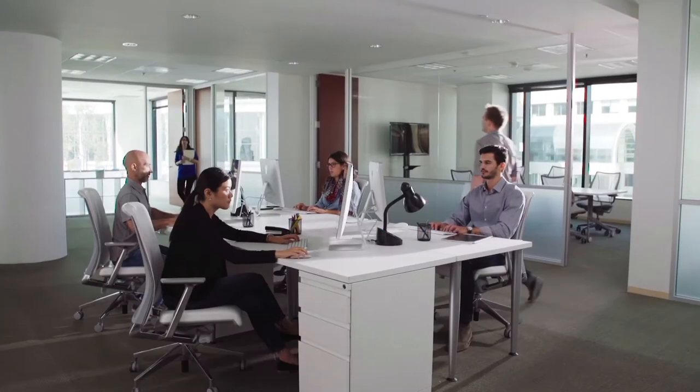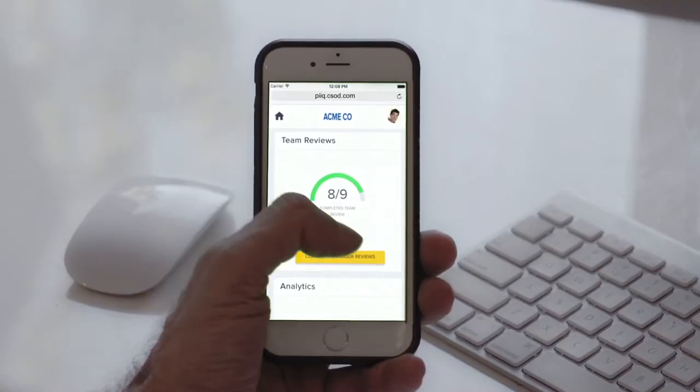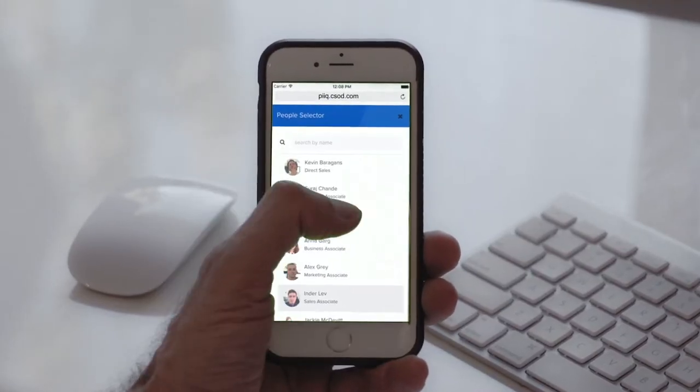Peak Performance by Cornerstone takes the pain out of performance reviews. It's a simple, easy-to-use solution that transforms manual reviews into what they were meant to be.